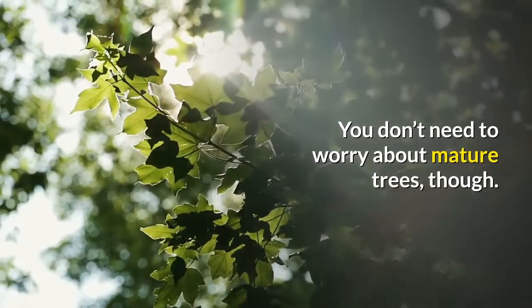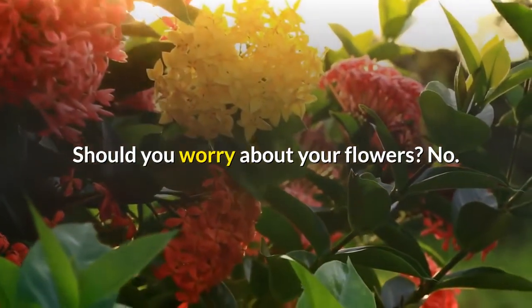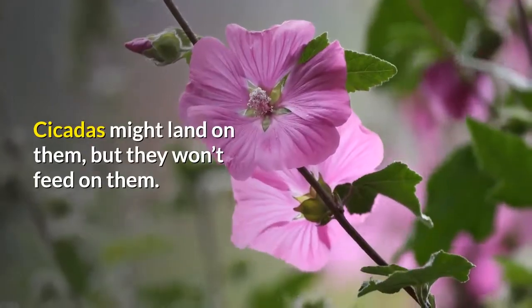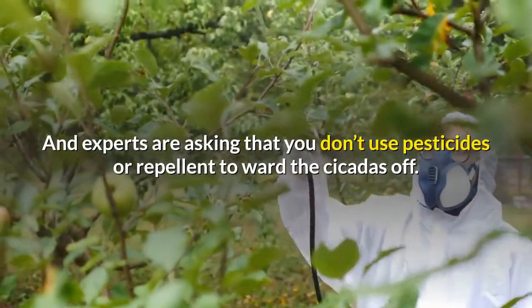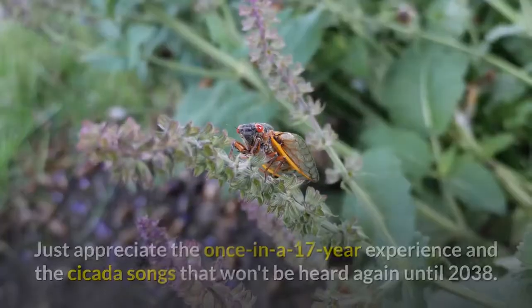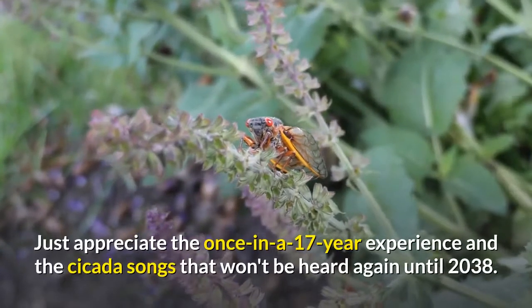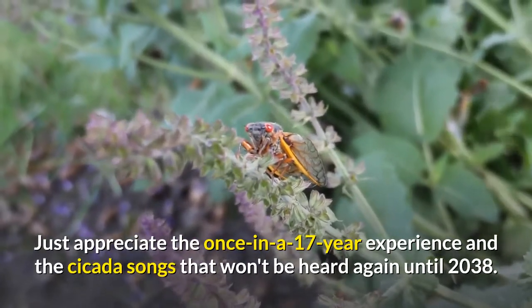You don't need to worry about mature trees, though. Should you worry about your flowers? Nope — cicadas might land on them, but they won't feed on them. Experts are asking that you don't use pesticides or repellent to ward the cicadas off. Just appreciate the once-in-17-years experience and the cicada songs that won't be heard again until 2038.